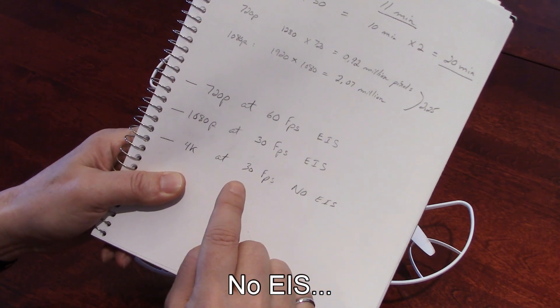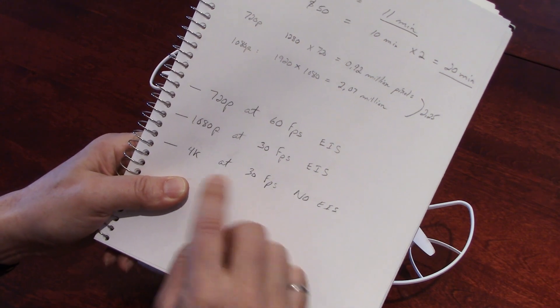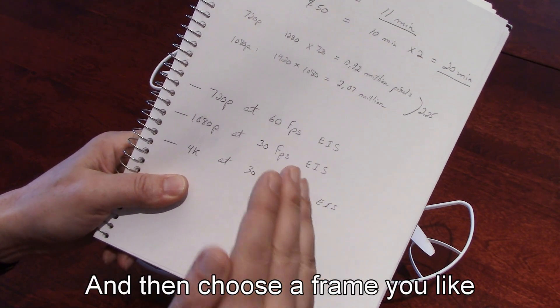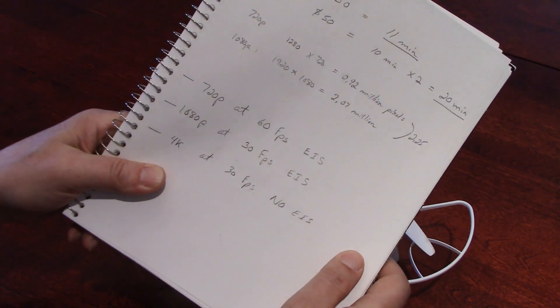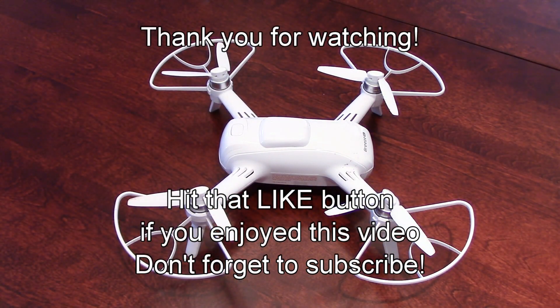4K is really unusable, except if you want to do, for example, a picture of a group of people because the drone has a selfie mode. You can do a video at 4K, and if the drone doesn't move too much, you take a still image with a video editing software and then you will get a very nice 4K picture. As always guys, if you have any questions, leave me a comment down below and I'll be happy to get back to you. Have a good day.